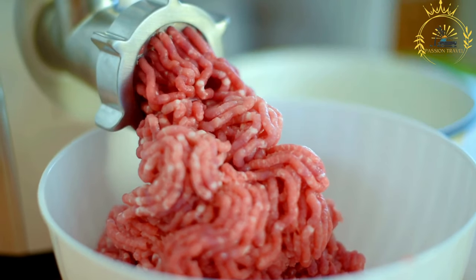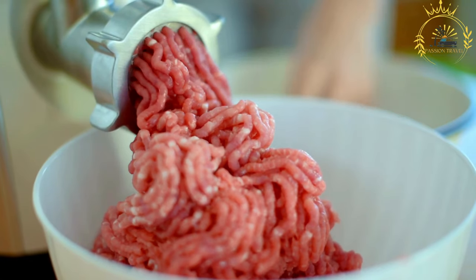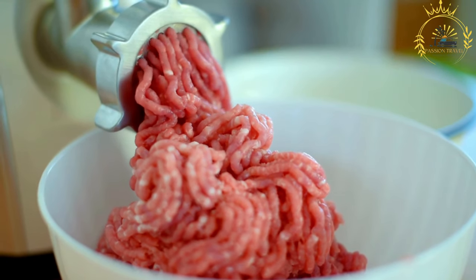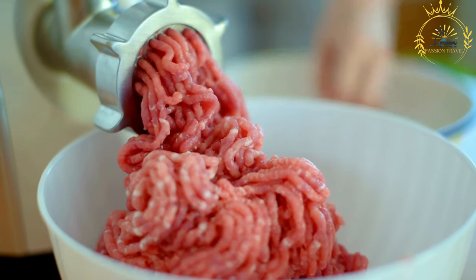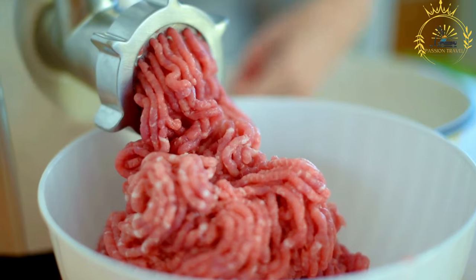Köttbullar, also known as Swedish meatballs, are a beloved dish in Swedish cuisine. They have gained popularity worldwide and are often associated with Swedish culture. Here's some information about Köttbullar.